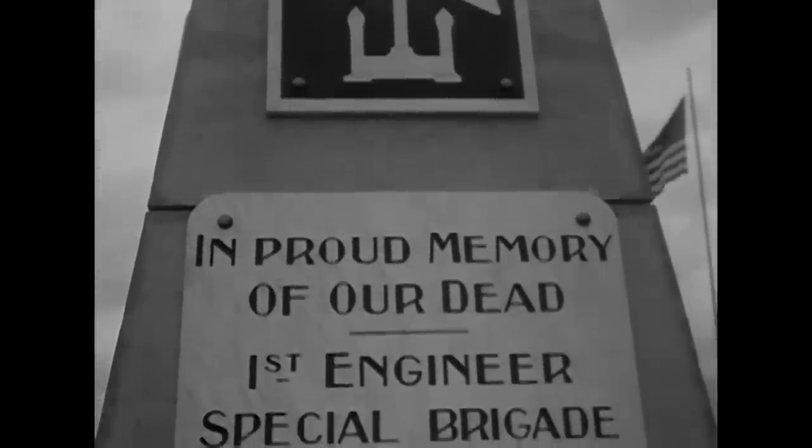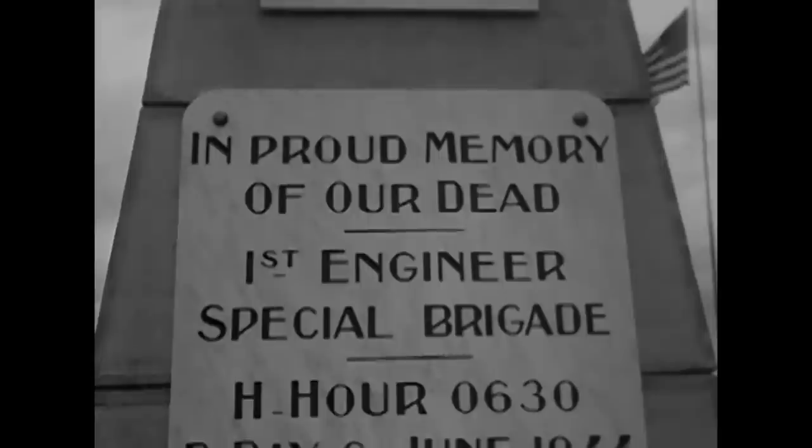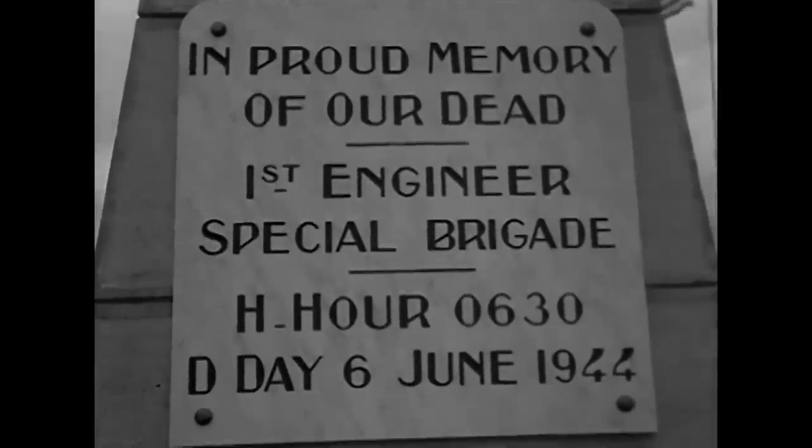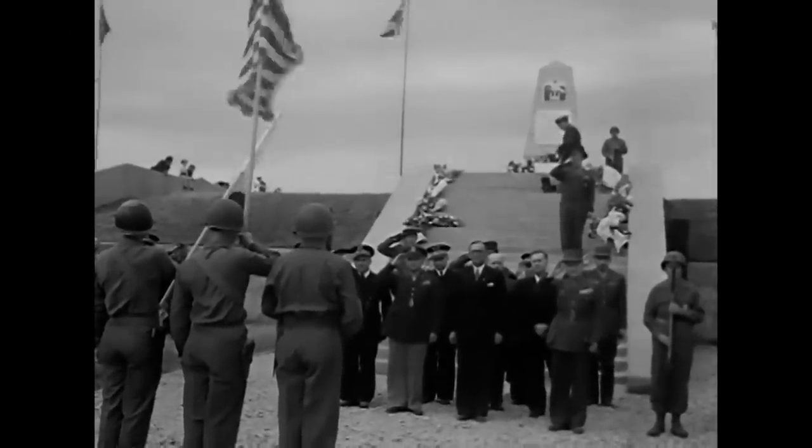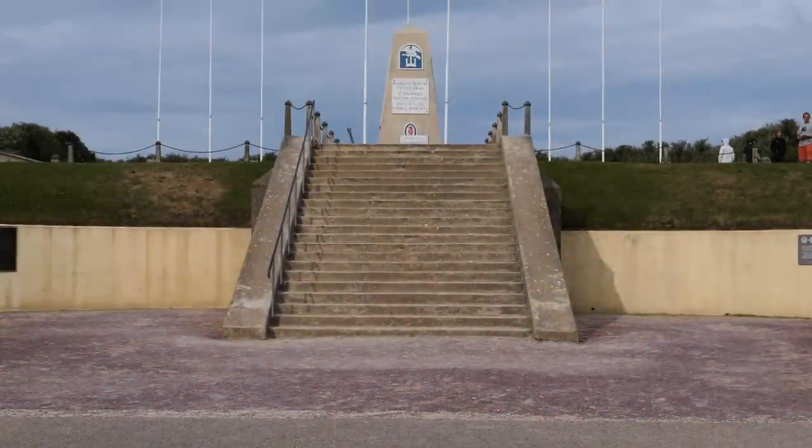We're going to move over to the beach now and take a look at a very rare D-Day artifact that was right here on June 6th, 1944.